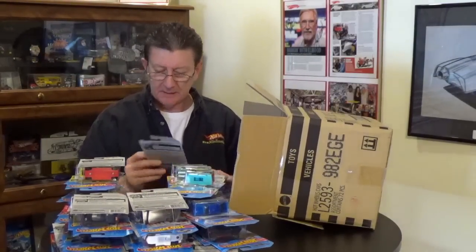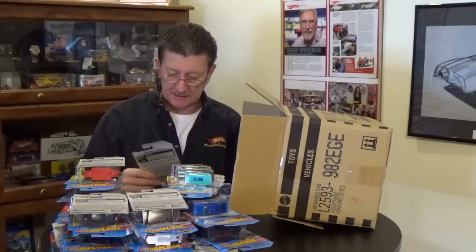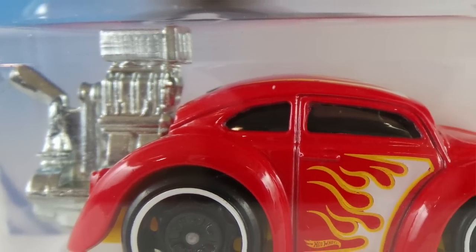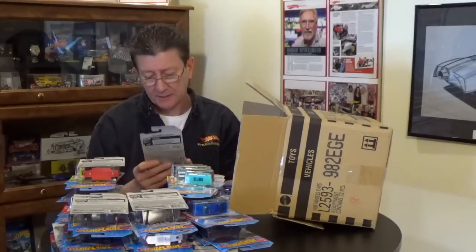Oh look at that Volkswagen Beetle — I like this, it's a cool little car. It is in red enamel with white and yellow flames on the front, the roof, and the sides. The engine is all metal and the base is yellow plastic. It's riding on big blacked out steelies on the back with a white rim, and black steelies with a white rim on the front also. The windows are very, very dark smoked.